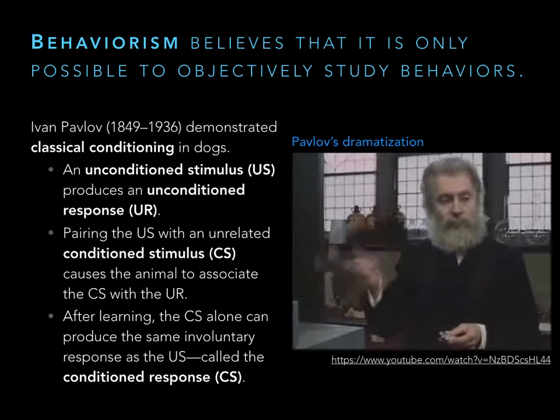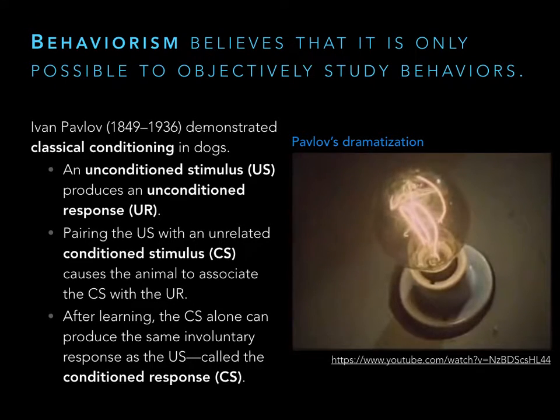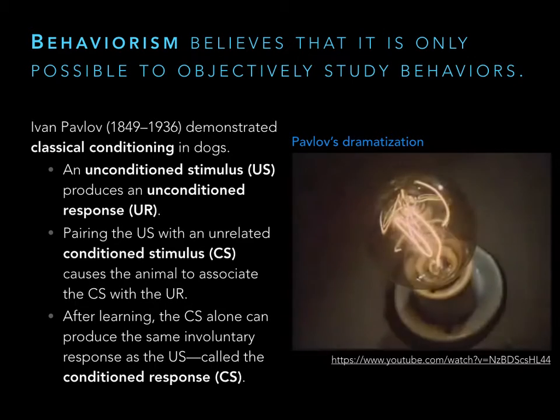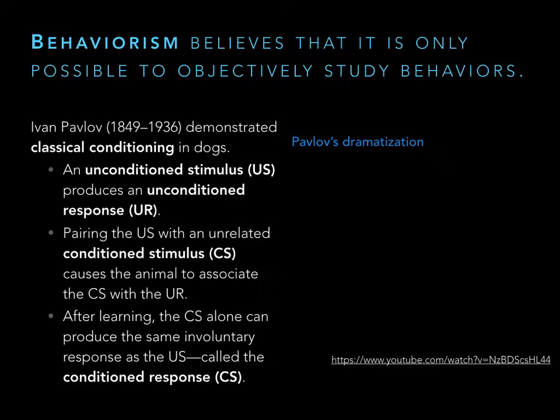Whatever the stimulus, the dogs could be conditioned to produce saliva. Pavlov believed he had discovered how animals learned, even in the wild. What happened there is learning. In classical conditioning, the dog learned that metronomes, bells, and lights all signal food, so it should get ready to eat. This is not the only way we learn — there are many ways — and we'll talk more about this in subsequent lectures.